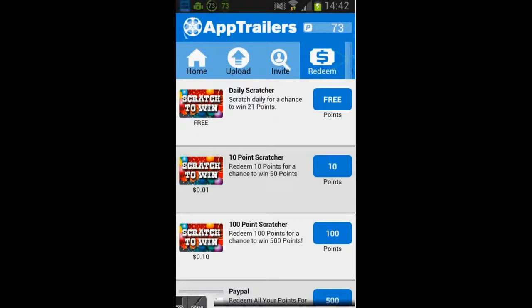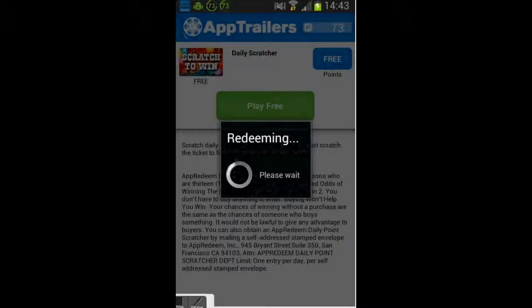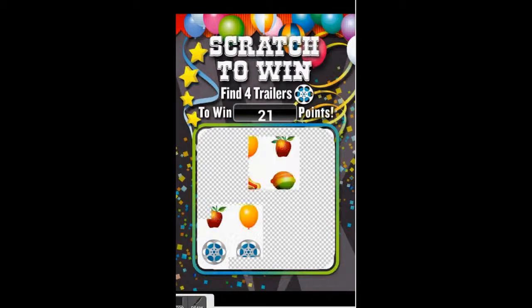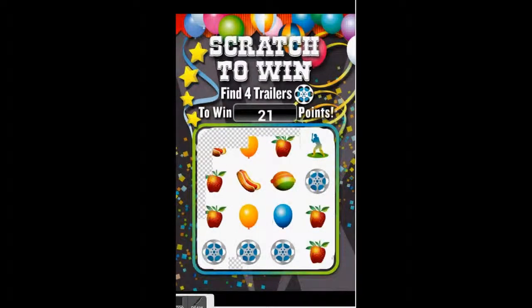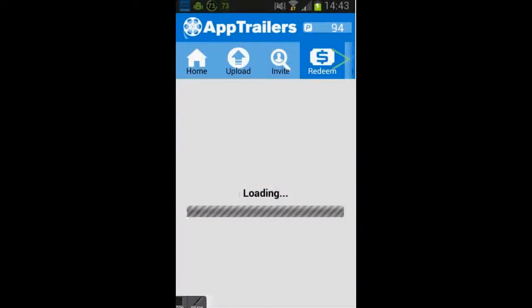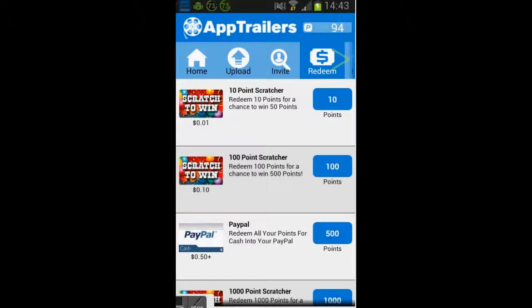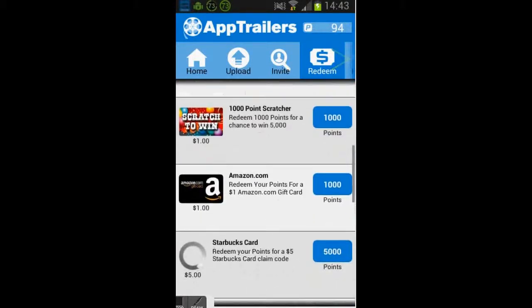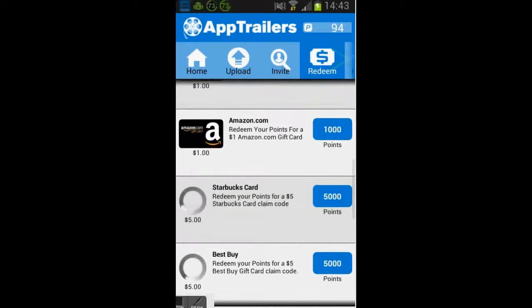So the daily scratcher — I have 1 to 3. Let's see if I win. Yes! I have made 21 points and it just adds here. For redeeming PayPal you need 0.5 dollars, that means 50 cents for 500 points, but it's very easy to make that. You can also get Amazon gift cards and all that.